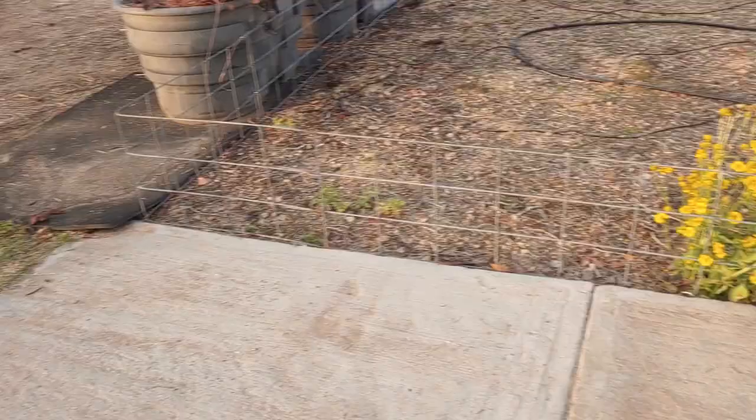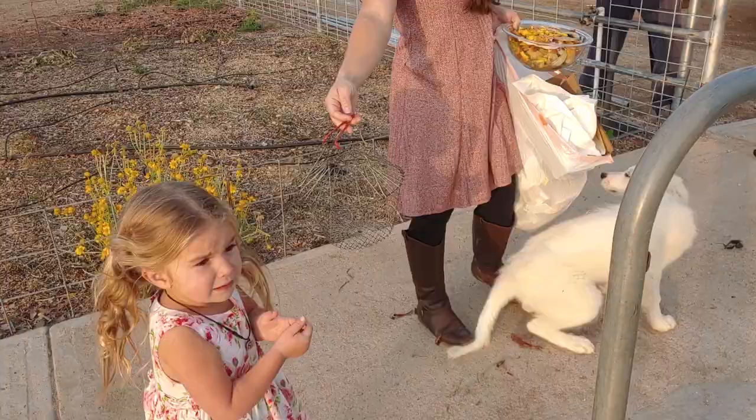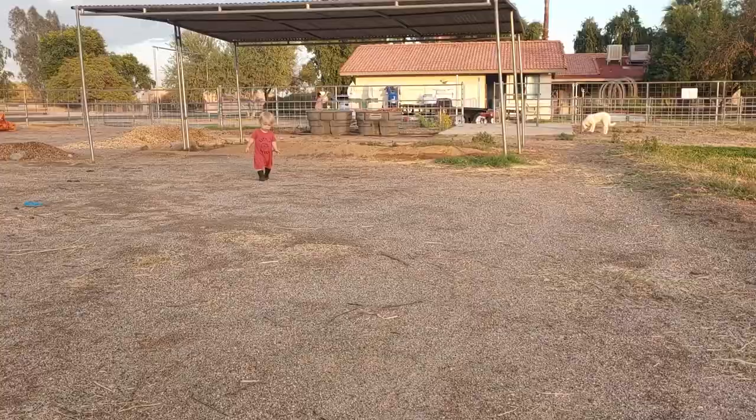She does this thing where she lies down, and the little man mostly doesn't mind her too much — but if there's food, that changes things.